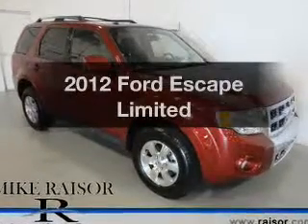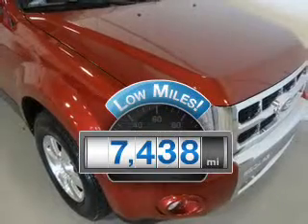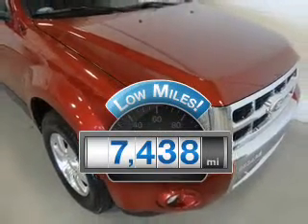Introducing the 2012 Ford Escape. This is the set of wheels you've been looking for. Get more for your money with this vehicle that features low mileage and dependability.